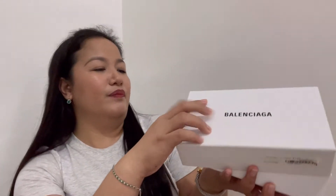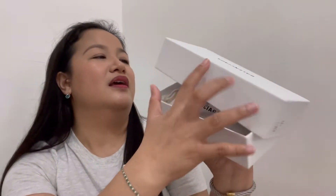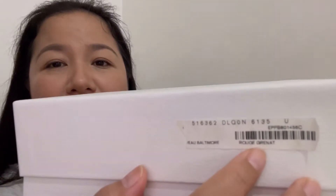So again, it comes with this white box. And nakalagay dito, may mga code siya guys. And then ito yung tag price niya. And yung name — I think yung color ito is Rouge Granat. I don't know how to pronounce it, pero I think Rouge Granat.